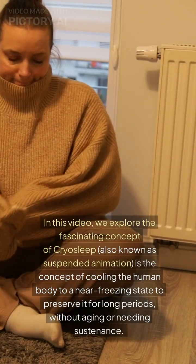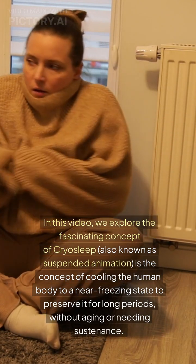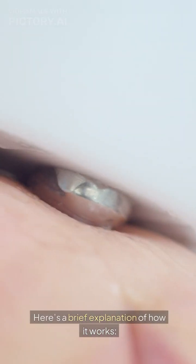In this video, we explore the fascinating concept of cryosleep, also known as suspended animation — the concept of cooling the human body to a near-freezing state to preserve it for long periods, without aging or needing sustenance. Here's a brief explanation of how it works.